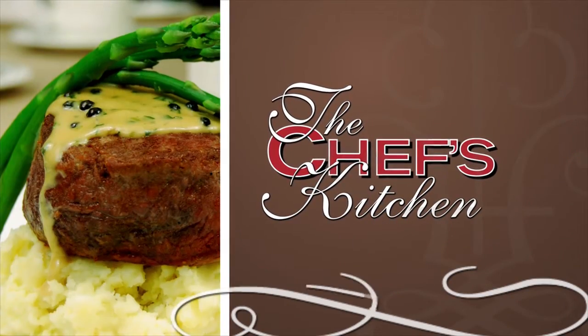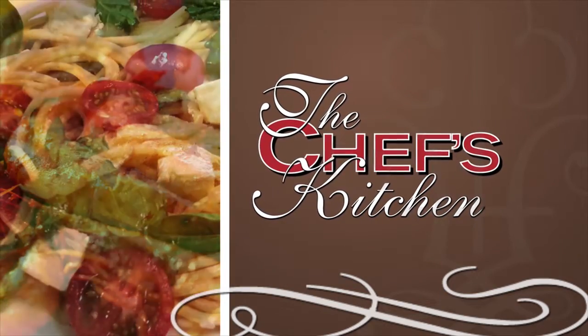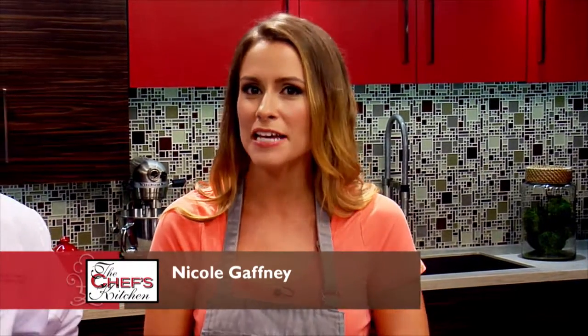Stay tuned for tips and techniques from the nation's top chefs in the Chef's Kitchen. Welcome to the Chef's Kitchen. I'm your host Nicole Gaffney, and today we're with Harry's Hospitality Group, and joining me in the kitchen is Chef David Banks.